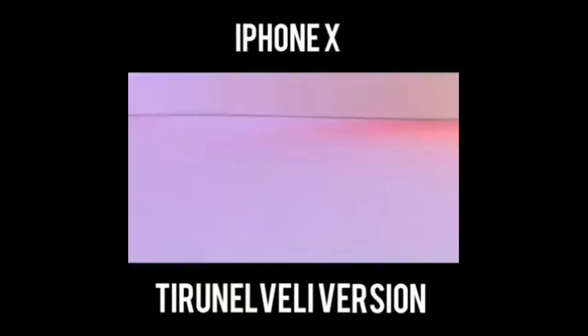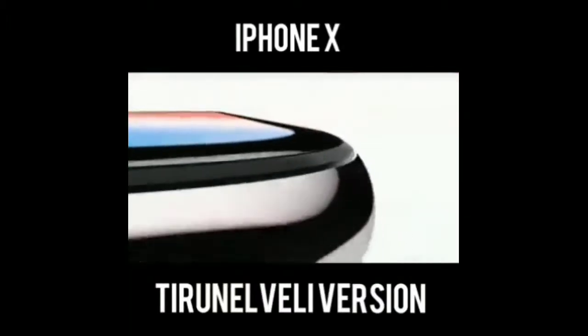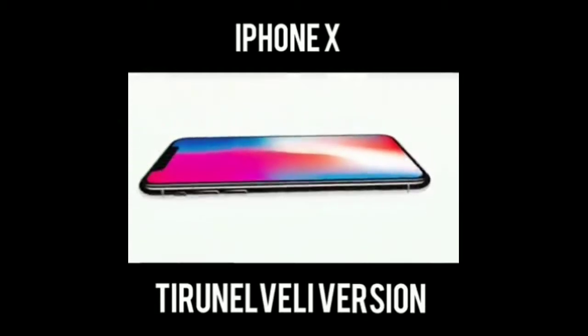It's called iPhone 10. Even every iPhone X — the X is pronounced with a ROM and the letter 10.